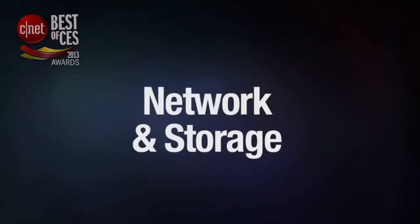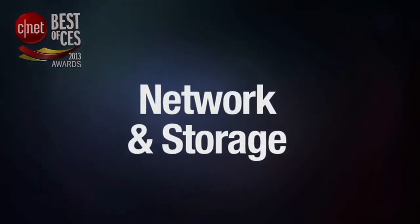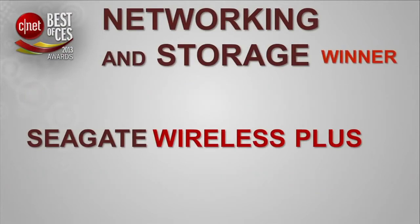The next category we'll award here today is Networking and Storage. And the big winner in the Networking and Storage category is the Seagate Wireless Plus Portable NAS Drive.